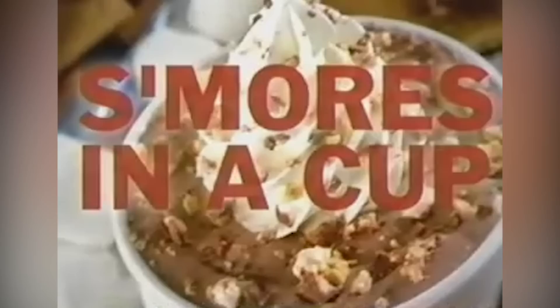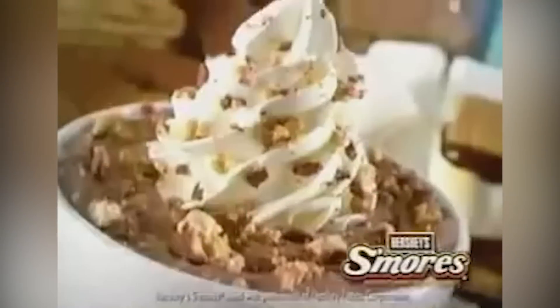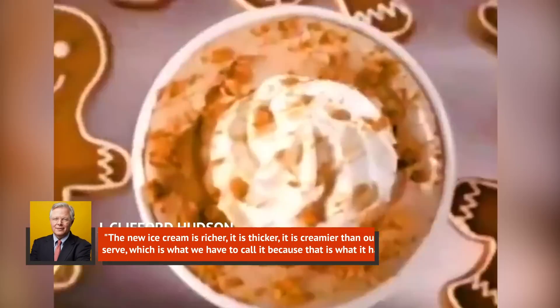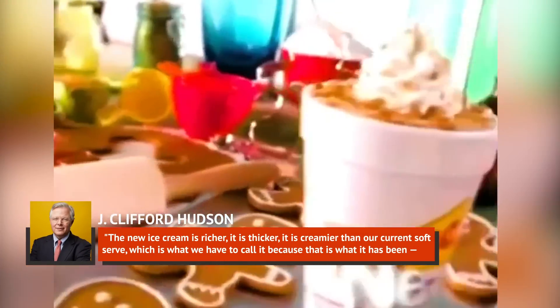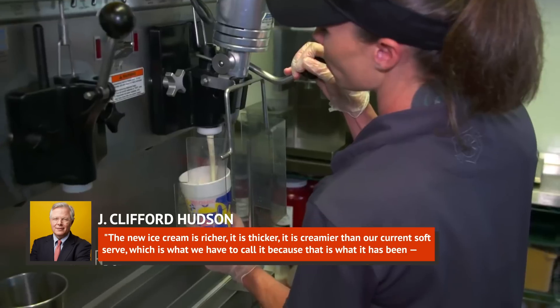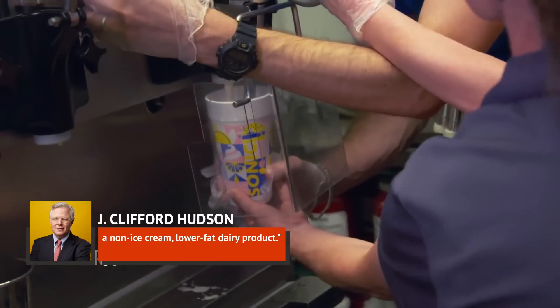Why? Strangely, the problems seemed to have started in 2010, when Sonic began serving actual ice cream. Prior to that, their menu offered a soft-serve item that wasn't actually ice cream at all. According to CBS News, Sonic's CEO at the time, J. Clifford Hudson, was forthright about the fact that the item they were phasing out wasn't really ice cream. The new ice cream is richer, it is thicker, it is creamier than our current soft-serve, which is what we have to call it because that's what it has been — a non-ice cream, lower-fat dairy product.